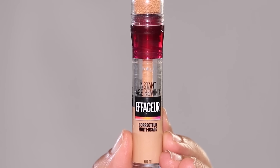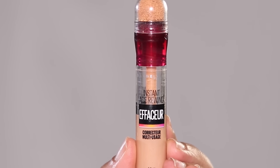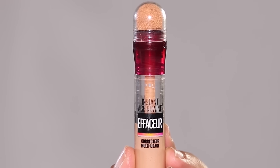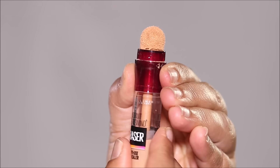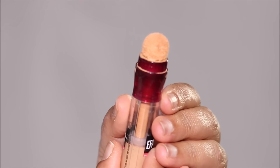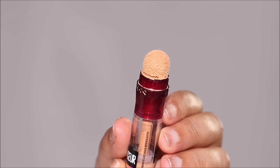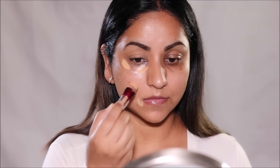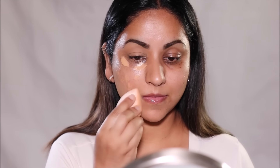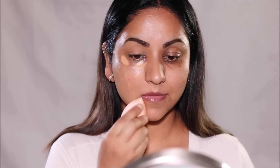Next up, we have the Maybelline Instant Age Rewind Eraser and Concealer, and I'm using the shade Medium. This has a sponge tip — all you have to do is rotate and twist the concealer and you'll see the concealer come through the sponge. You can use it directly in areas where you want to apply the concealer. I'm using the same quantity with all the concealers and I'm going to be blending it out with the damp sponge.